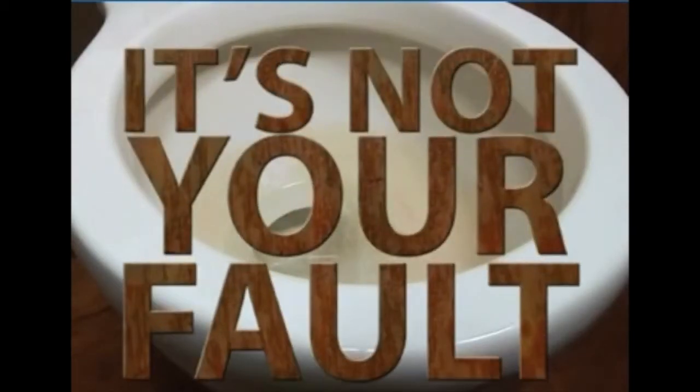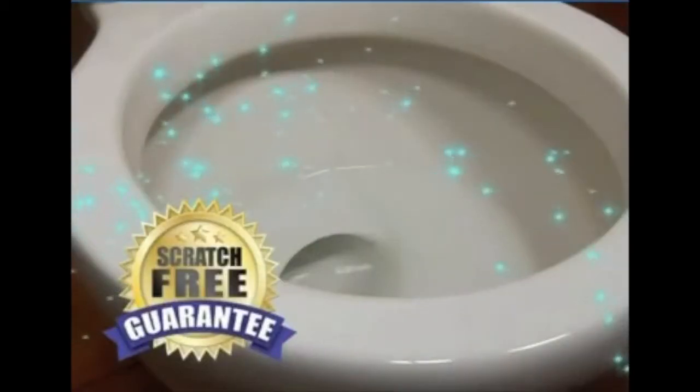Tired of battling tough bathroom stains caused by hard water? It's not your fault. Hi, Anthony Sullivan here for the Hard Water Wand. It erases stains like magic without scratching, guaranteed.